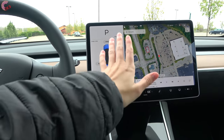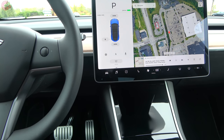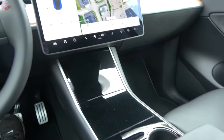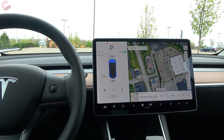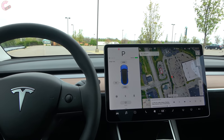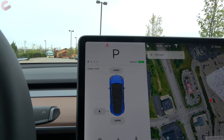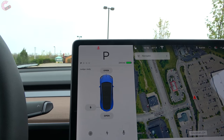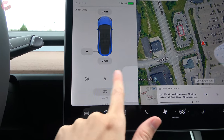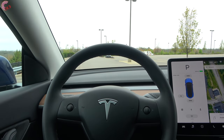To start up the Model Y, there is no button anywhere. If your phone is paired, you just get in, put your foot on the brake, and press the shifter. Since we have the key card, we set it in the space between the cup holder and the center console, put your foot on the brake, and it starts. There are no traditional gauges — the left side of the 15-inch display acts as your gauge cluster, showing shift position, charge level, a visual road display while driving, tire pressure, and mileage. Note that even on the performance model, there is no head-up display.